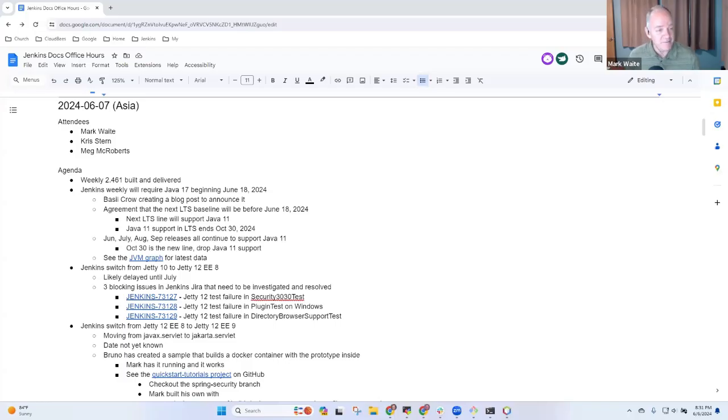Welcome. This is Jenkins Documentation Office Hours. It's the 7th day of June, 2024. Thanks for being here. Today's topics: